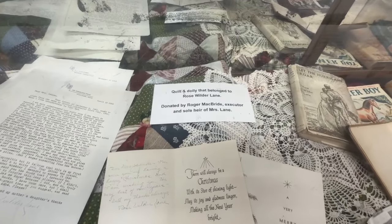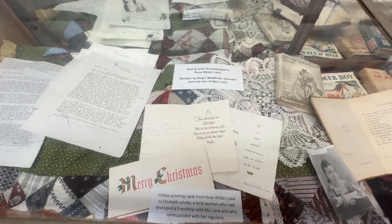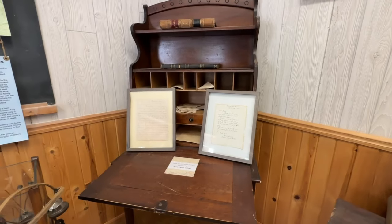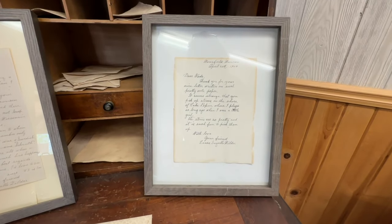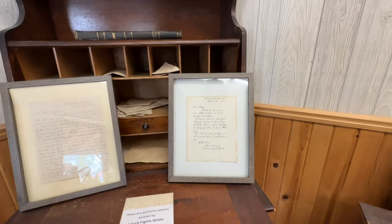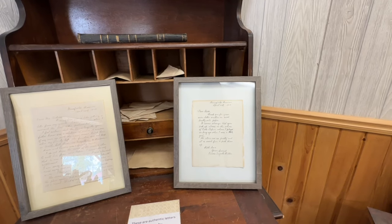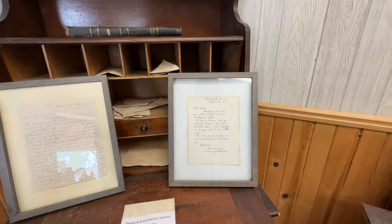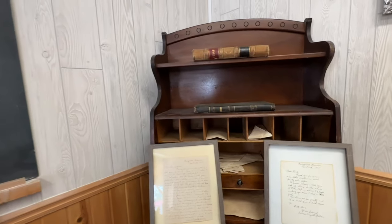A quilt and doily that belong to Rose Wilder Lane, donated by Roger McBride, executor and sole heir of Miss Lane. Rose is Laura Ingalls' daughter — Laura and Almanzo's daughter. These are authentic letters written by Laura Ingalls. 'Dear Nate, thank you for your nice letter written on such pretty notepaper. It seems strange that you pick up stones on the shore of Lake Pepin where I played so long ago when I was a little girl. The stones are so pretty and it is such fun to pick them up. With love, your friend, Laura Ingalls Wilder' — written from Mansfield, Missouri on April 20th, 1950. That was sweet.